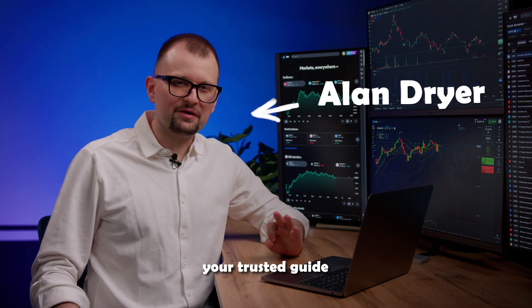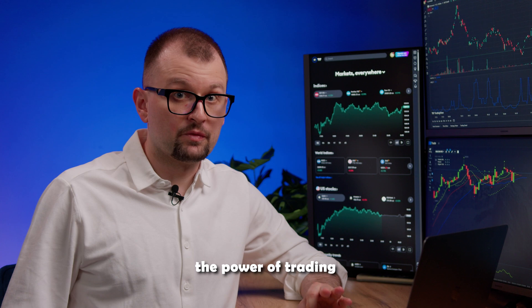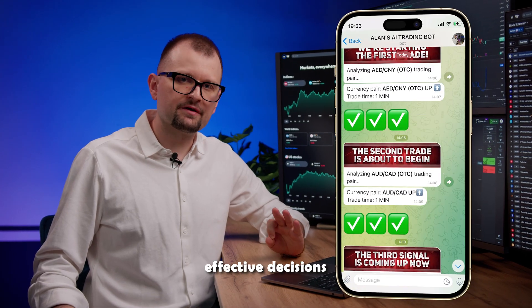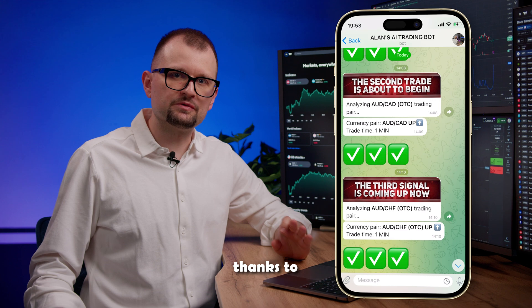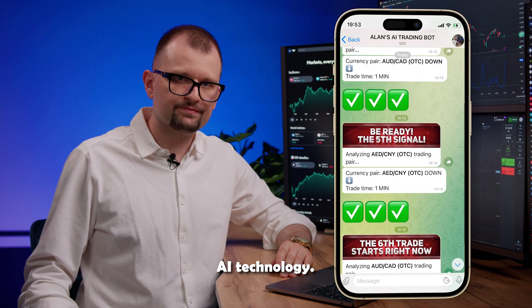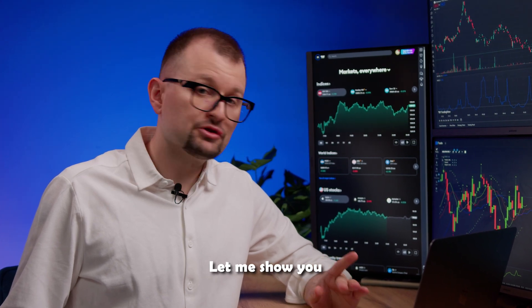Hey traders, it's Alan, your trusted guide in the world of trading. Today I'm going to show you the power of trading with AIBot. This revolutionary trading robot helps make effective decisions thanks to its deep knowledge of technical analysis and cutting-edge AI technology. Trading with it is really user-friendly, even for beginners. Let me show you how it works.